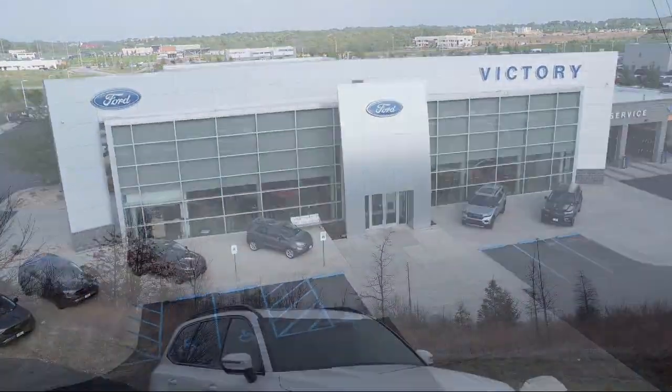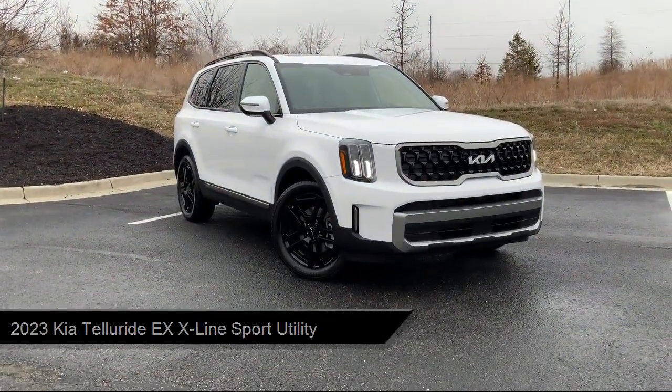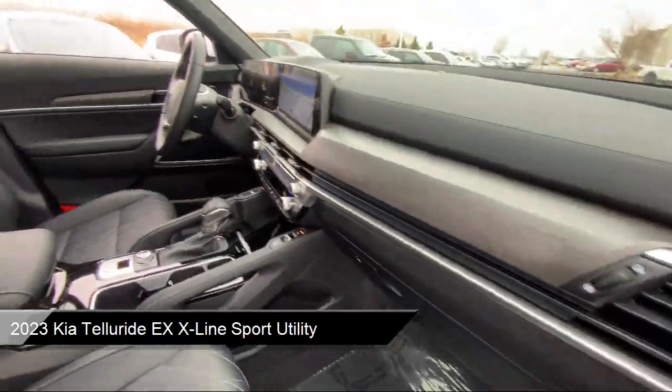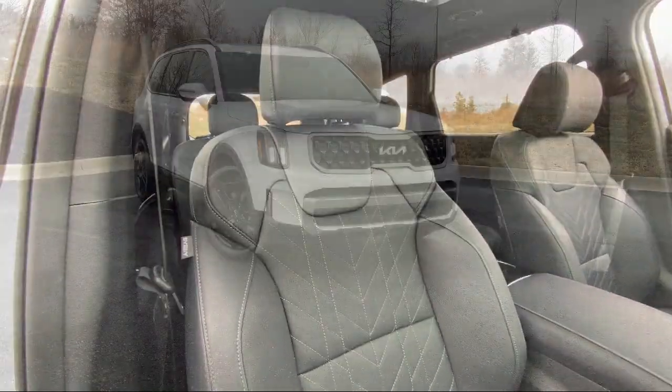Welcome to Victory Ford, and here's a look at one of our great vehicles for sale. It comes equipped with navigation, rear view camera, ventilated front seats, roof rack, and auto high beam headlamp control.